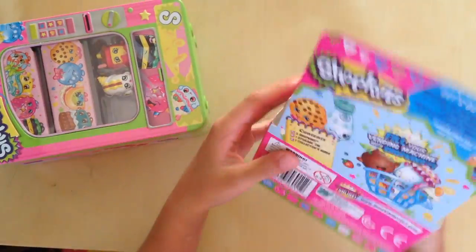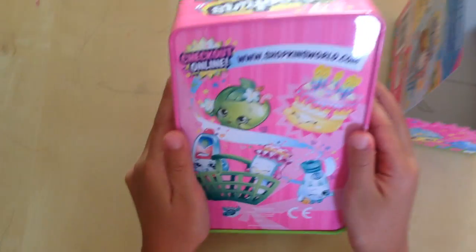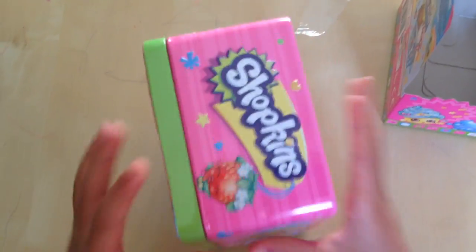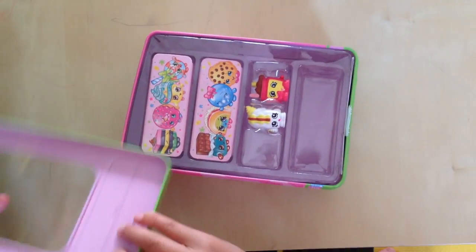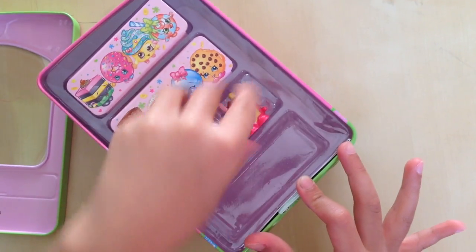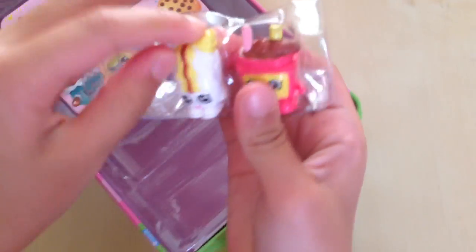There we go. Look at this — you can check out online. Let's open this cap, okay? Let's open it. Wow, we got two little Shopkins in here. Let's take this plastic out. I don't really know the name, so we can check through this.